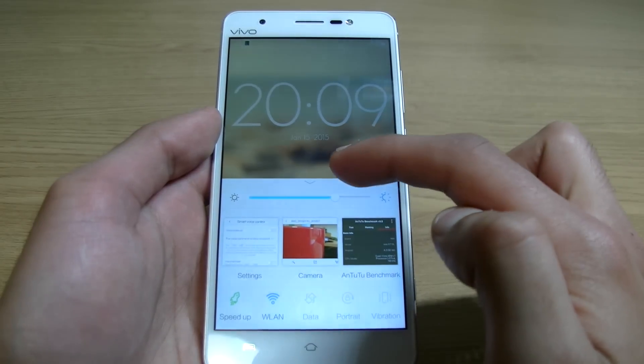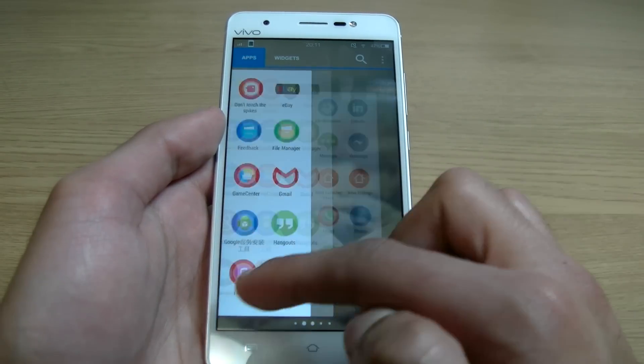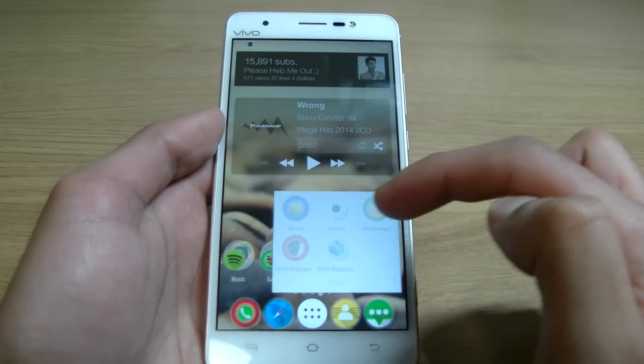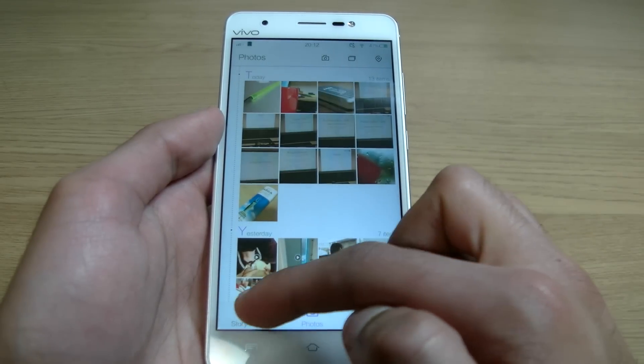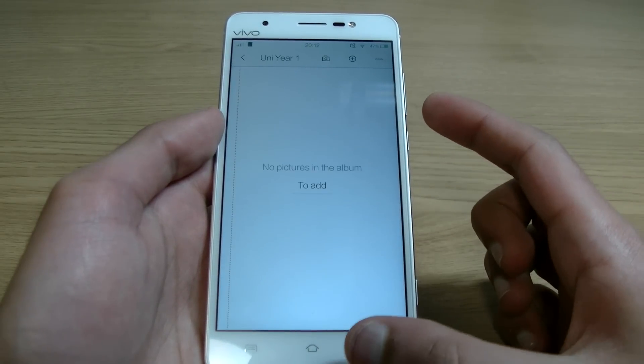Everything just works. Although this device is actually running Android 4.3, there is nothing that I've wanted to do that I haven't been able to. I've been able to achieve the look I want, I've been having zero bugs and glitches, and every single app works, which is more than I can say for most devices.